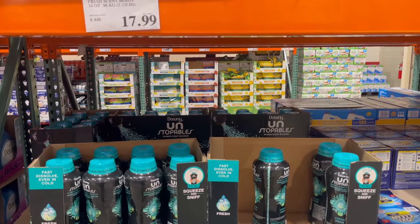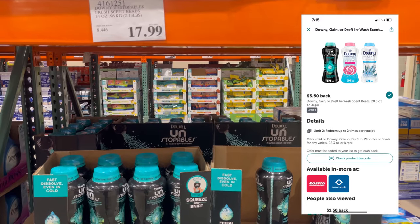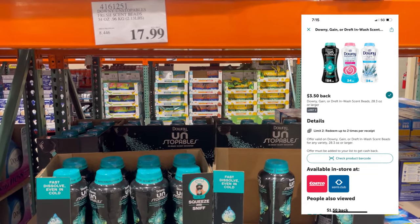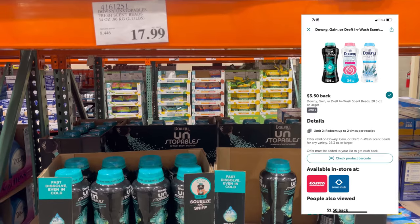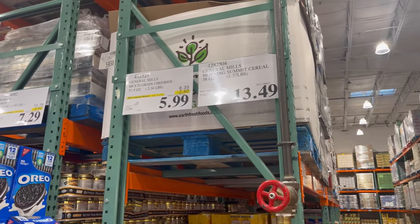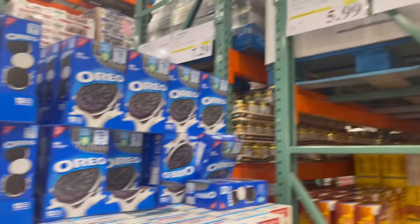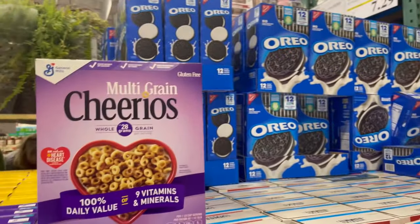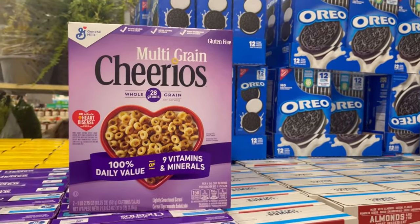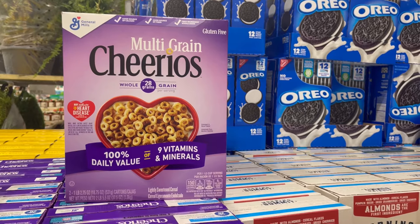Here's a huge 34-ounce Downy Scent Beads for $17.99, and it comes with a $3.50 I Bought It rebate. And for $6.00 you can get two huge family-sized boxes of multi-grain Cheerios — two huge boxes, ending up at $3.00 a box.